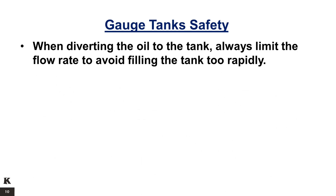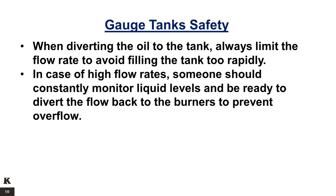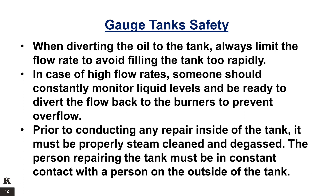When diverting the oil to the tank, always limit the flow rate to avoid filling the tank too rapidly. In case of high flow rates, someone should constantly monitor liquid levels and be ready to divert the flow back to the burners to prevent overflow. Prior to conducting any repair inside of the tank, it must be properly steam cleaned and degassed. The person repairing the tank must be in constant contact with a person on the outside of the tank.